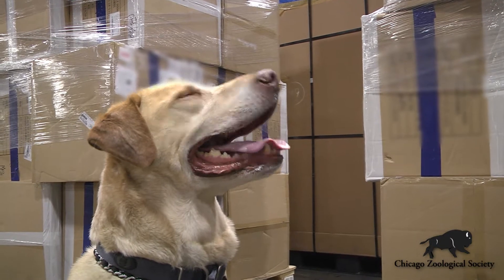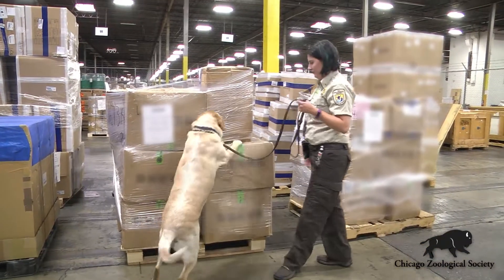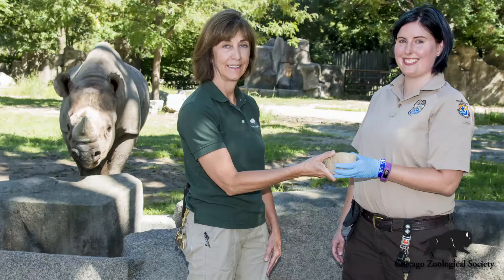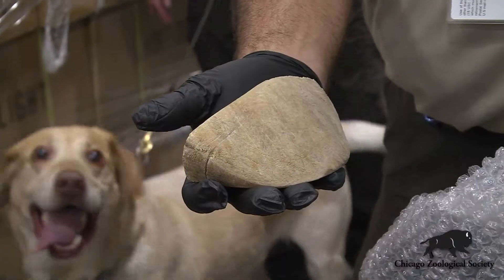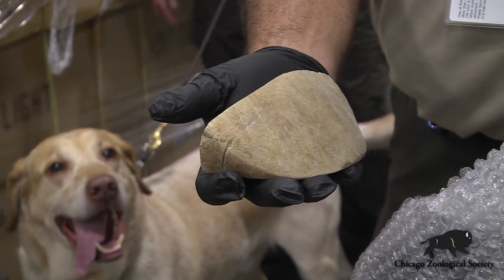Some of the training items are things that we've seized over the course of law enforcement actions, but we did not have enough rhino horn. So it was really wonderful to be able to work in collaboration with the Brookfield Zoo and others who've donated to us, so that we do have enough for everyone to train with the proper quantities.